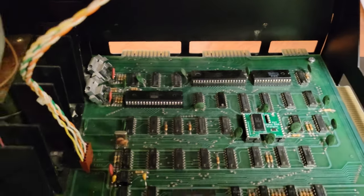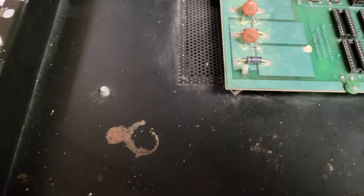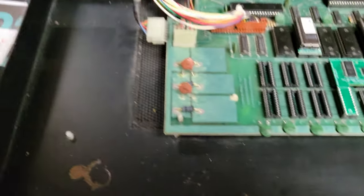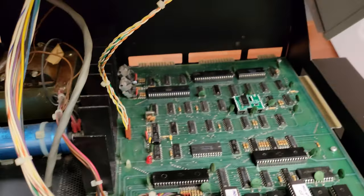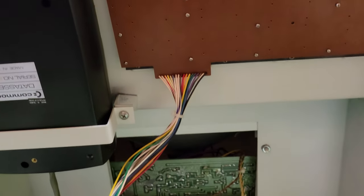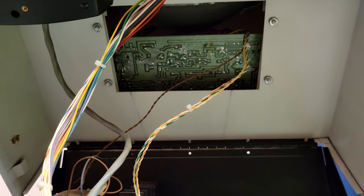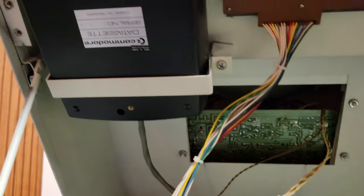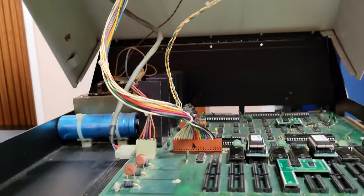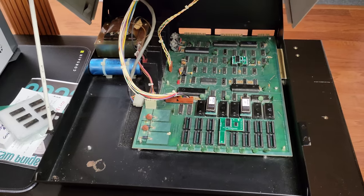The motherboard's in pretty good condition from what I can see — not a lot of dirt, just a little bit of rust on the bottom. Looks pretty standard going up into the video section. Let me plug it in and let's see if it powers on.